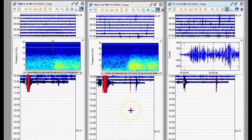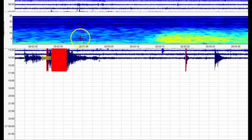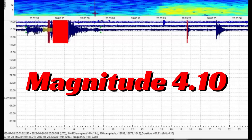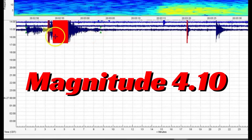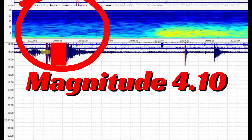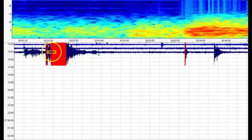We got one marked in red here at Maple Creek. It shows a 4.10, but it could be a little bit off — I might have made the seismic signature longer than it actually is. I'll bring it over so you can see it.